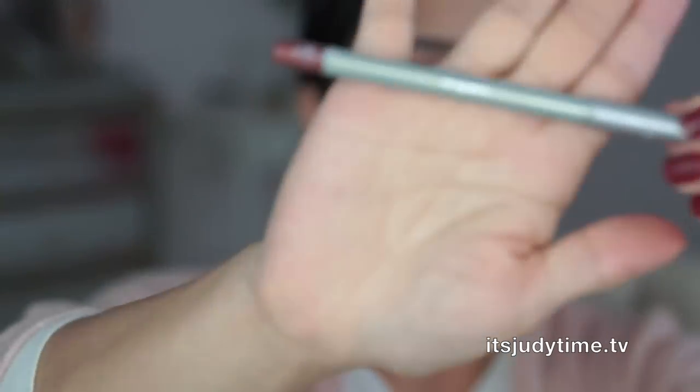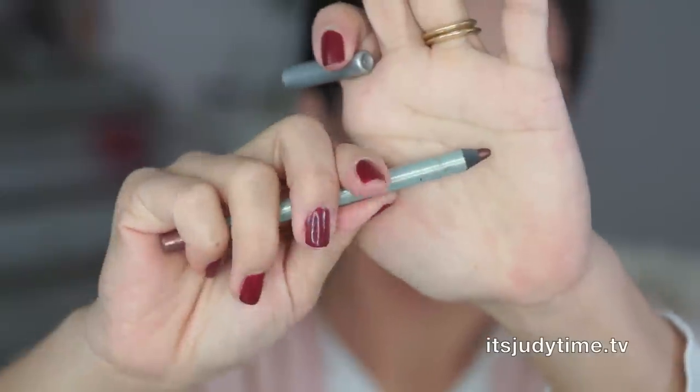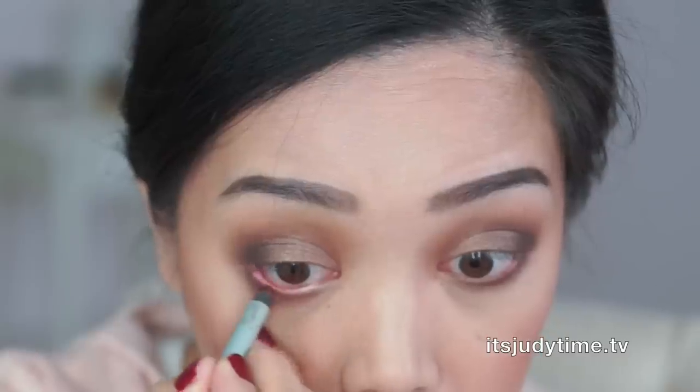Before I do that, I should put some eyeliner on my eyes. Here I'm using Lucky Penny by Mally Beauty — it's a bronzy copper shade. And now I'm gonna add the Hot Fudge.